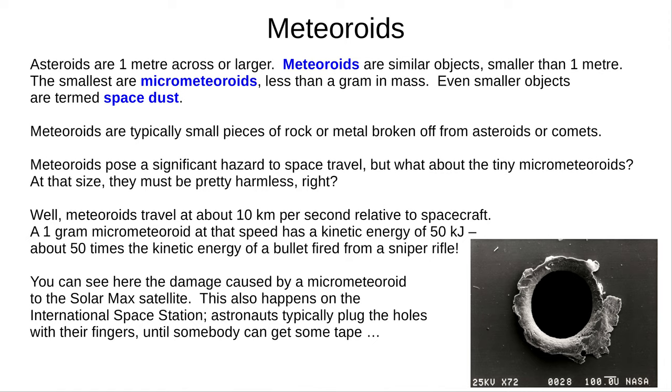Asteroids are one metre across or larger. Similar objects smaller than one metre are called meteoroids. The smallest — less than a gram in mass — are micrometeoroids, although this is no longer an official term. Anything smaller than a tenth of a millimetre is space dust. Most meteoroids are small pieces of rock or metal broken off from asteroids or comets. Meteoroids typically travel at speeds around 10 kilometres per second relative to spacecraft. A one-gram micrometeoroid at that speed has a kinetic energy of 50 kilojoules — 50 times the kinetic energy of a bullet from a sniper rifle. The hole you can see here was caused by a micrometeoroid punching right through the Solar Max satellite, and this also happens on the International Space Station.